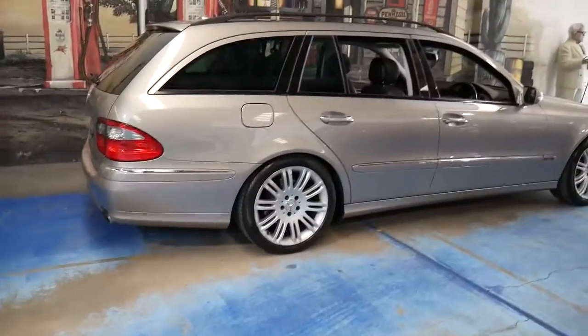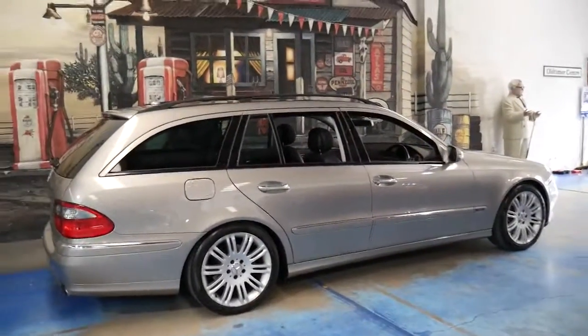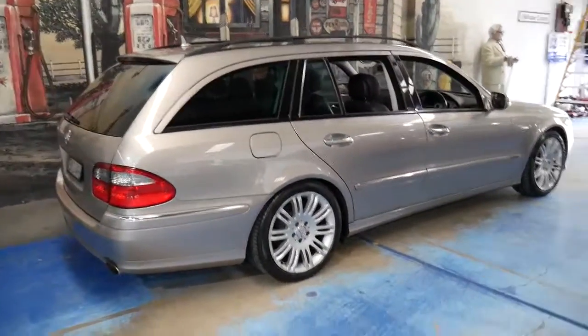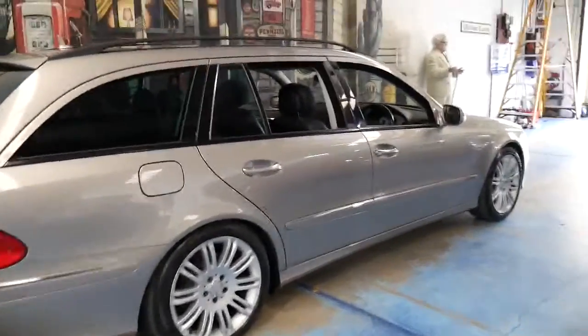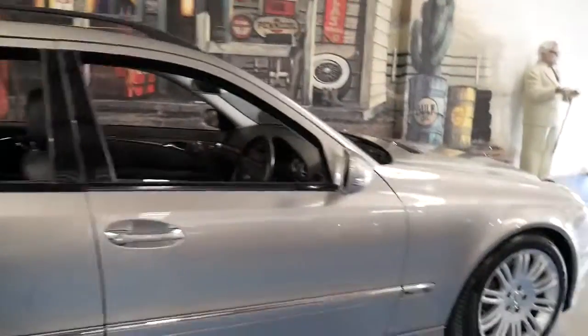If you look at Mercedes-Benz E-Class wagons from the late 80s and early 90s, I think you get a bit of a shock when you find out what they're asking for them — that's if you can find one. Generally people will buy them and keep them for 10 years or more, until they've done three or four hundred thousand kilometres.